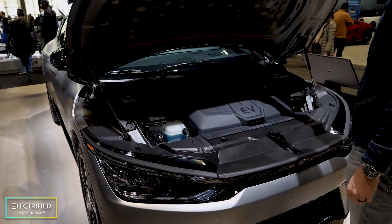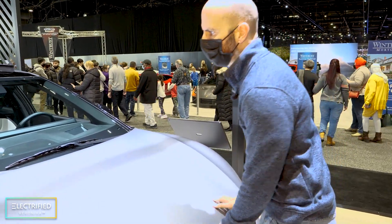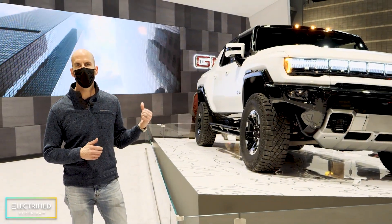That looks very different, very very clean. This car is like a big positive surprise for me. What I thought was going to be one of the biggest draws here at the show was going to be the new Hummer from GMC.